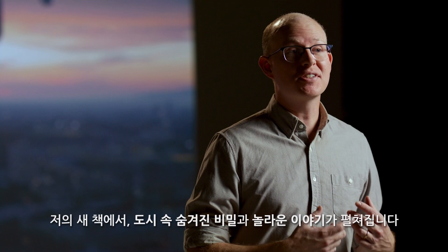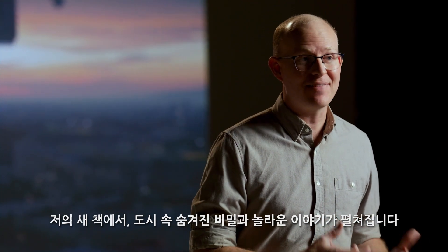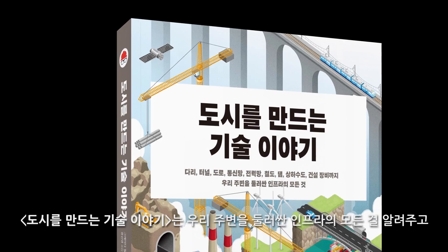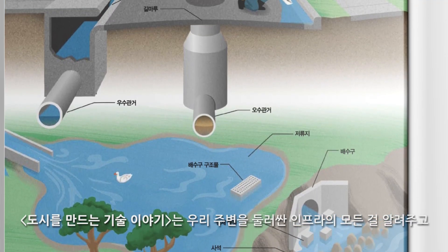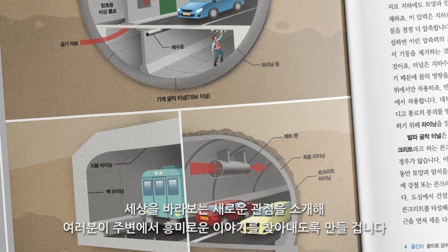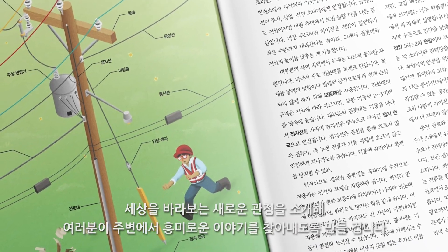In each section of my new book, you'll discover hidden secrets and fascinating details of the built world. Engineering in Plain Sight is a field guide to infrastructure that will transform your perspective and convert you into an enthusiastic observer of all the interesting bits and bobs in your constructed environment.